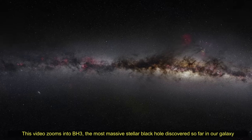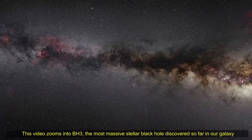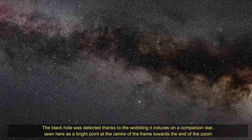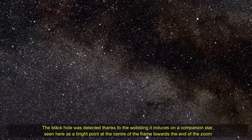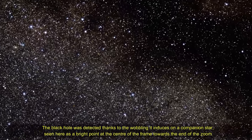Hello friends, this video zooms into BH3, the most massive stellar black hole discovered so far in our galaxy. The black hole was detected thanks to the wobbling it induces on a companion star, seen here as a bright point at the center of the frame toward the end of the zoom.